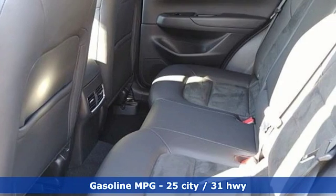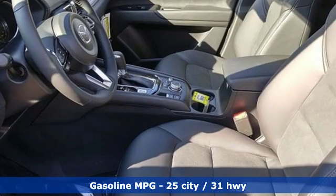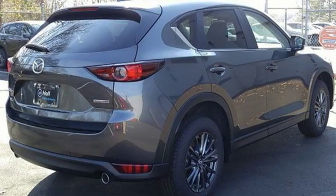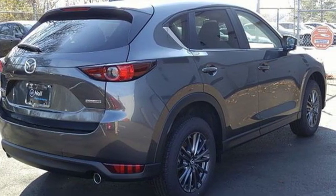Automatic transmission, dual-zone climate control, streaming audio, auto-dimming rearview mirror, front heated sports seats, doors and push-button start proximity key.